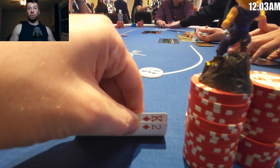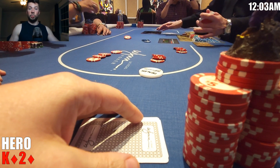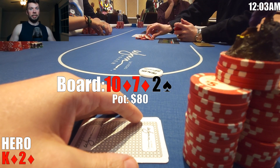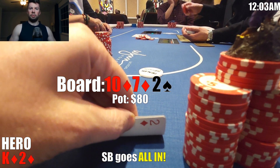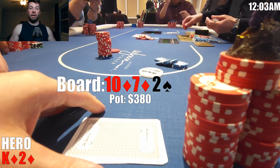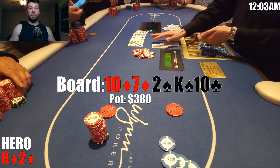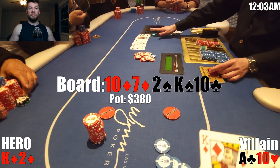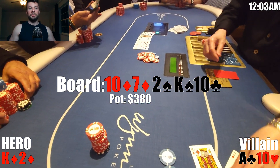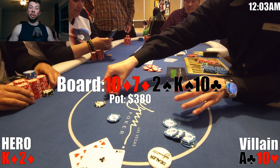For our next adventure, we look down at king-deuce of diamonds on the button. Q opens to $20, I call, the small blind calls, and Linda calls — she's now switched seats. We're four ways to a flop of 10-7-2, two diamonds. The small blind open jams for $150. It folds to me, and we just have so much equity on this board, I can't imagine folding. I make the call. The turn comes the king of spades — that feels pretty good — until the river brings the ten of clubs and the small blind shows ace-ten off. We were actually a 90% favorite after flopping the king on the turn, and then obviously dead on the river. I have no regrets getting it in there. After this hand, I reload and we're on to bullet number two.